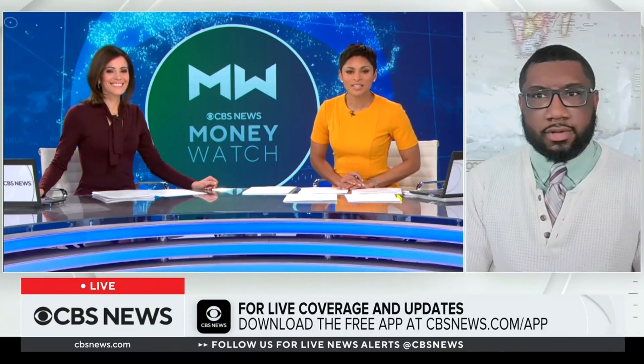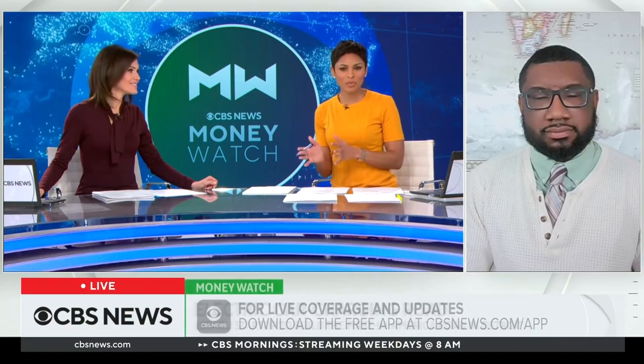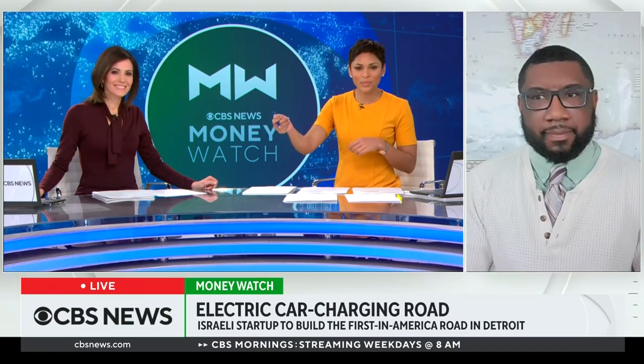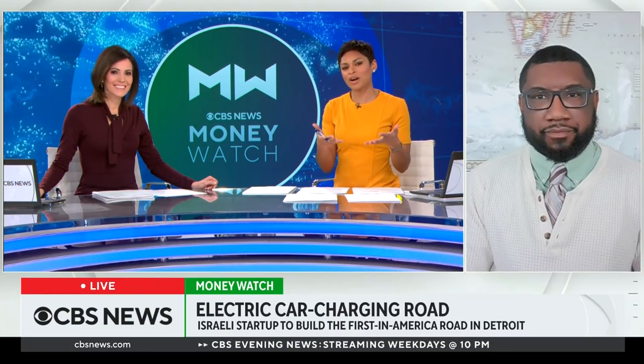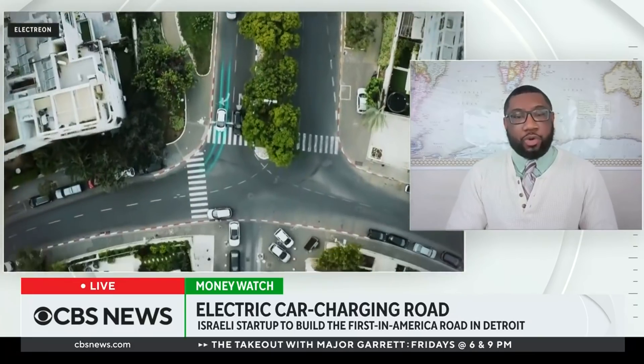For more on this, let's bring in CBS News Money Watch reporter Christopher Brooks. Christopher, if you could explain exactly how an electric car charging road works. It's a little complicated, but to explain it in basic terms: you have special coils embedded into the pavement on a regular road, and those coils send magnetic waves upward to a charging pad placed under your vehicle. As you're driving along, you're getting a charge going to that pad.